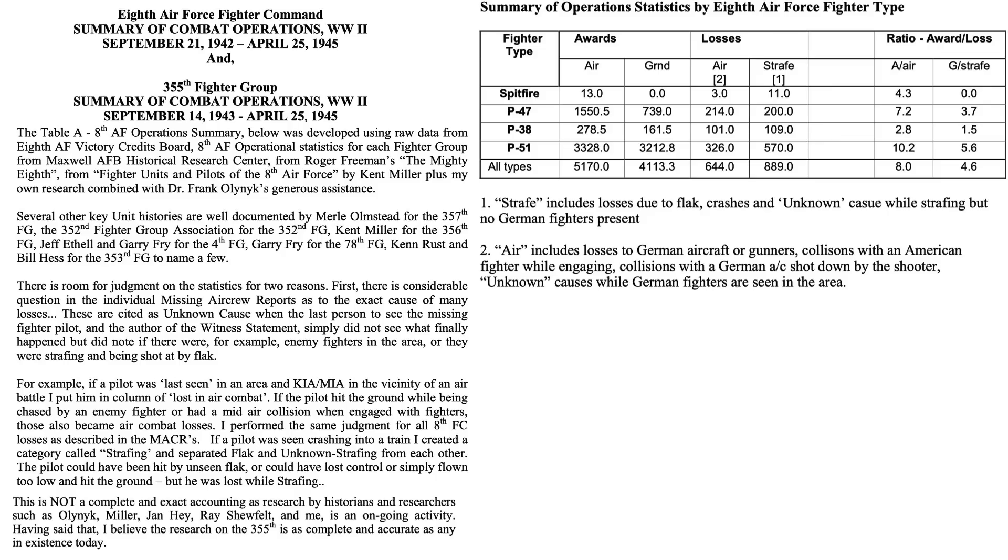We do not have primary source data that can be used to justify the most combat effective US Air Force fighter based on its kill ratio, so we need to rely on secondary sources. Unfortunately, no two databases will match kill ratios, as every researcher evaluates the data with their own criteria. This table from an 8th Air Force summary of combat operations document tries to address the kill ratios of the Thunderbolts, Lightnings, and Mustangs deployed in the 8th Air Forces in Europe, compiled from Maxwell Air Force Base databases, Roger Friedman's book The Mighty Eighth, and Kent Miller's book Fighter Units and Pilots of the 8th Air Force. The reader is cautioned that the table is not necessarily complete. Kill ratios trend consistently: the Mustang at 10.2, the Thunderbolt at 7.2, and the Lightning at 2.8.